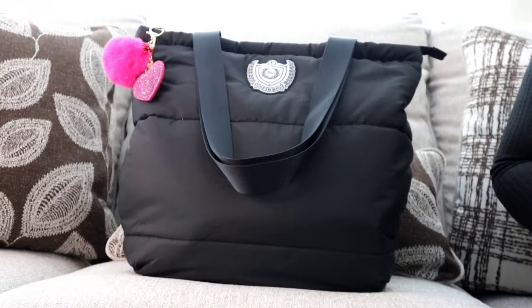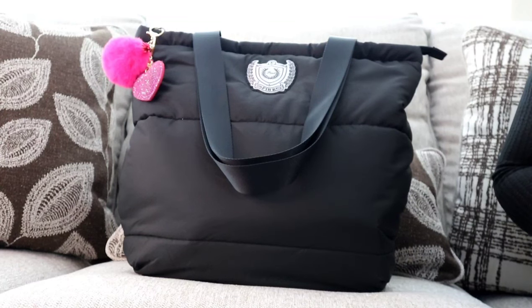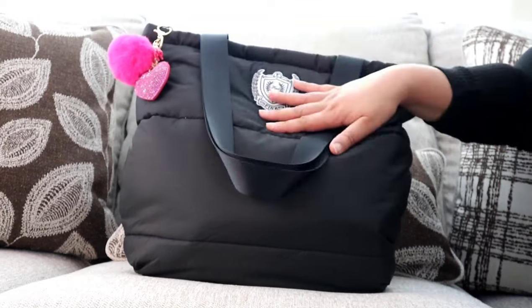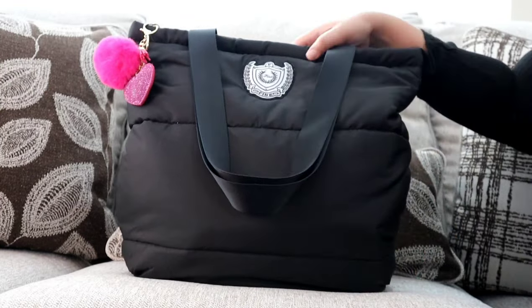Hi YouTube, my name is Jay Brown, welcome back to my channel. If you're new here, welcome. I would also encourage you, if you've been watching my videos but have not yet subscribed, go ahead and hit the subscribe button — it really helps my channel grow. So you guys, today I have a 'what's in my bag' for you.